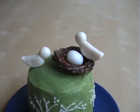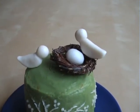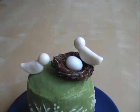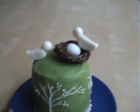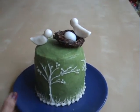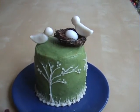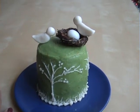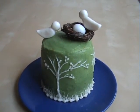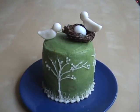For the topper I made two figurative birds and a small nest with one egg, since we're having our first baby — I thought that would be really cute. The nest is actually non-edible; I picked it up from Michael's, from the floral department.